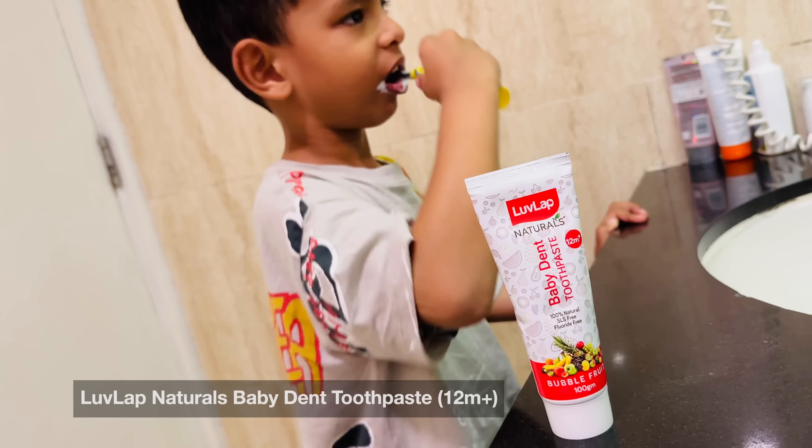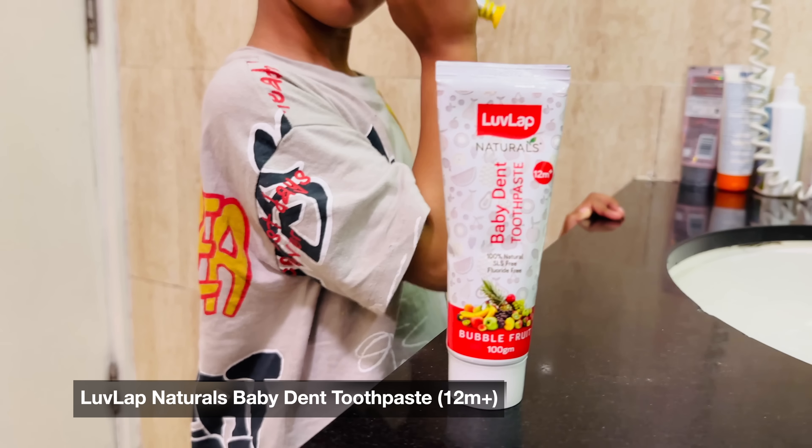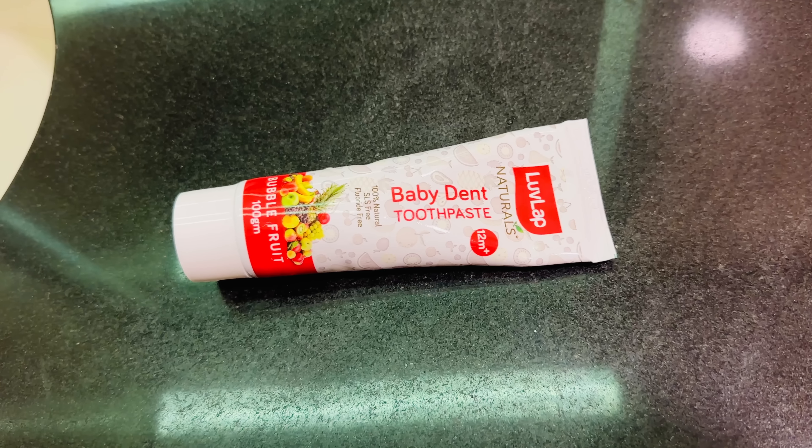Hi mommies and daddies, welcome back to Momcombe India. In this clip, what you saw — the toothpaste — it's Love Lab Naturals Baby Dent Toothpaste, which you can use for 1 year olds. This is the strawberry flavor and the other is the bubble fruit flavor.